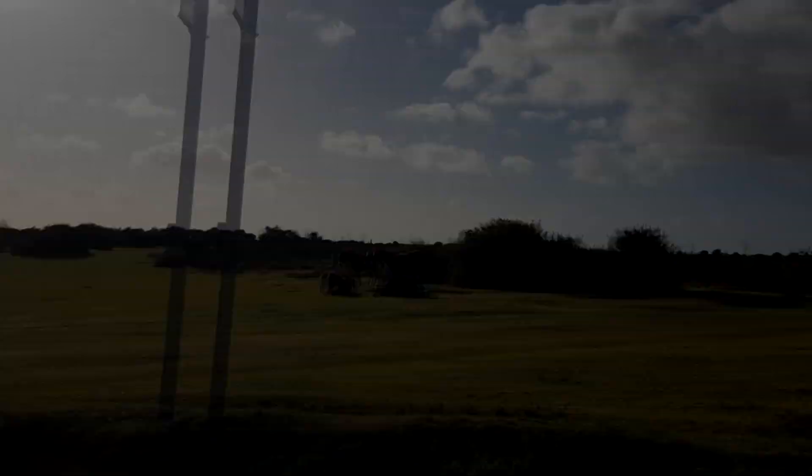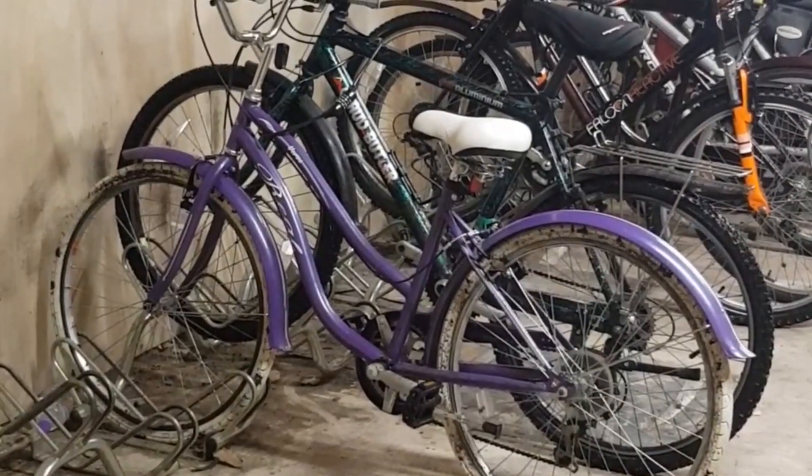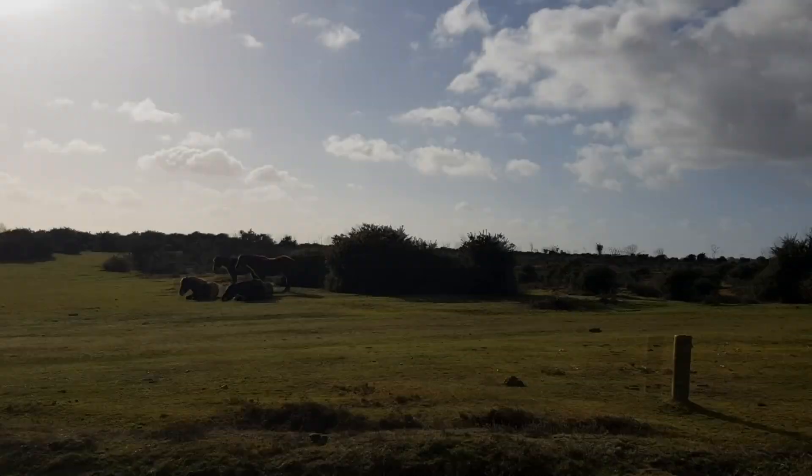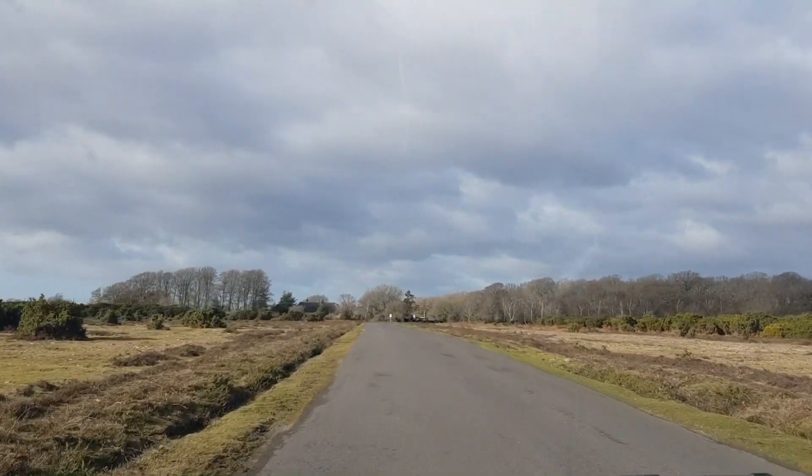A few months ago my in-laws gave us their old bikes so we could test them out. Because we'd fallen in love with cycling, and my bike wasn't suitable for the terrain we'd been doing, we treated ourselves to these new ones from Halfords.